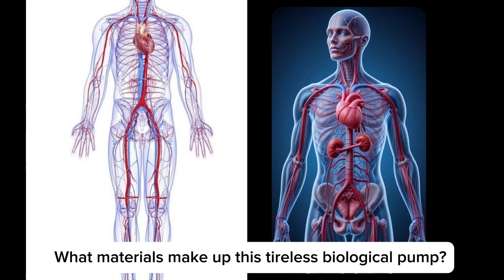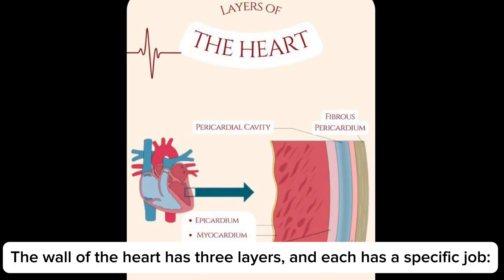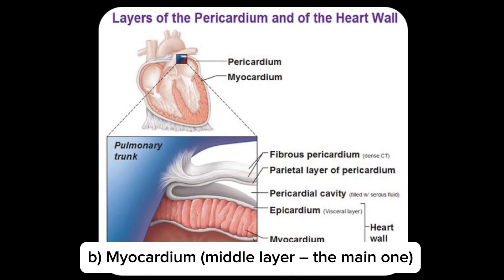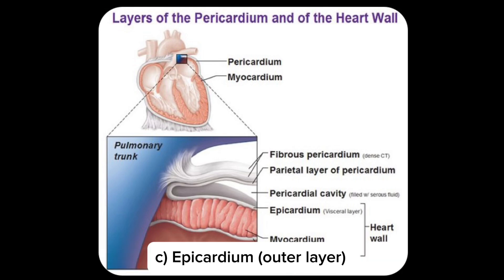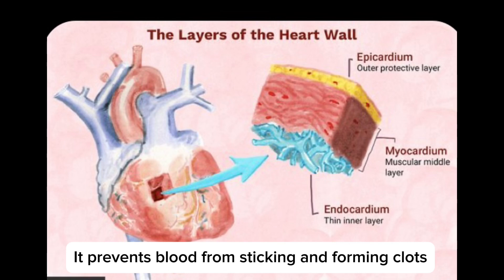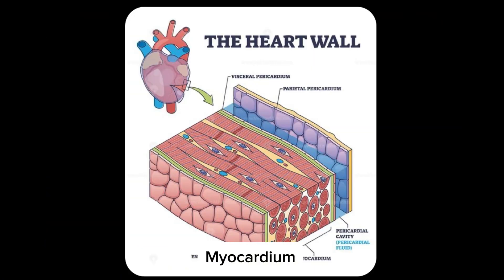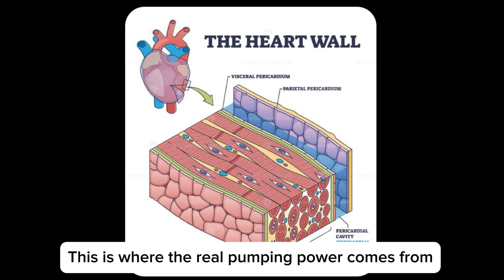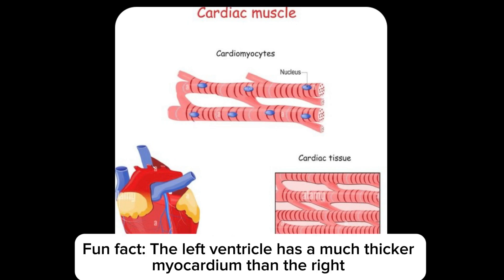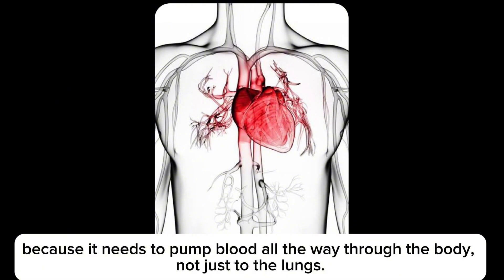So what exactly is the heart made of? The wall of the heart has three layers, each with a specific job: the endocardium, the inner layer; the myocardium, the middle and main layer; and the epicardium, the outer layer. The endocardium is a thin, smooth lining that covers the inner walls of the heart chambers — it prevents blood from sticking and forming clots, and provides a smooth surface for efficient blood flow. The myocardium is the thickest layer, made of cardiac muscle tissue — this is where the real pumping power comes from. It contracts with each heartbeat to push blood. The left ventricle has a much thicker myocardium than the right, because it needs to pump blood all the way through the body, not just to the lungs.